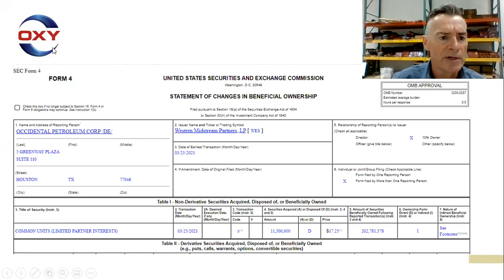If you do click the link that says 'view the filing,' you see this document, which looks like it was created using DOS 6. It doesn't even include a logo. What you're looking at is the statement of changes in beneficial ownership filed by Occidental Petroleum. The issuer name is Western Midstream Partners. The type of security is common units, limited partner interests. 11,500,000 were disposed — a sale at a price of $17.25 each.